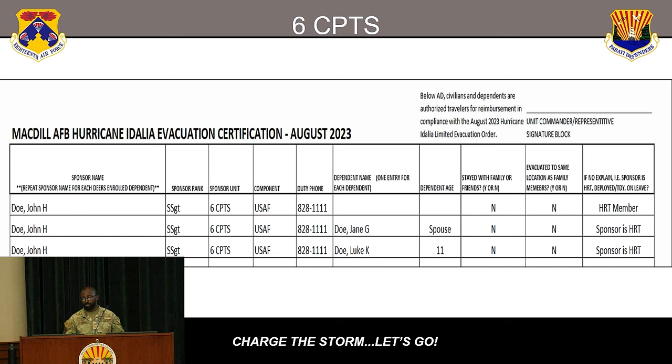Here is an example of the certification roster. As you can see, if the sponsor is an HRT member, they go to one of the authorized locations — usually Raymond James, the Tampa Bay Buccaneers stadium. But if their dependents did not travel with them, they went somewhere else, so they would have to do two different vouchers. This is how we know to process two vouchers. The unit commander signs at the top right of the certification roster.